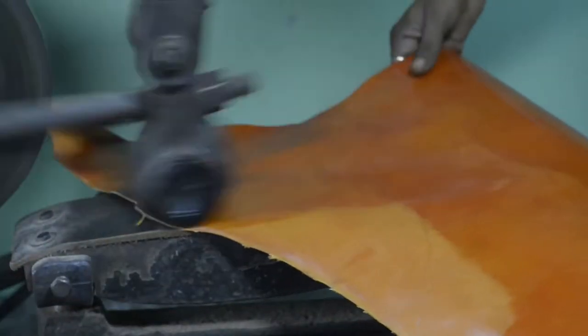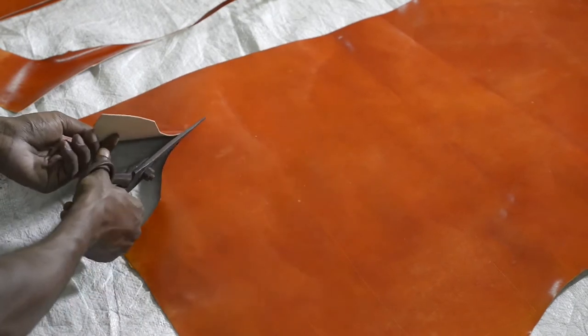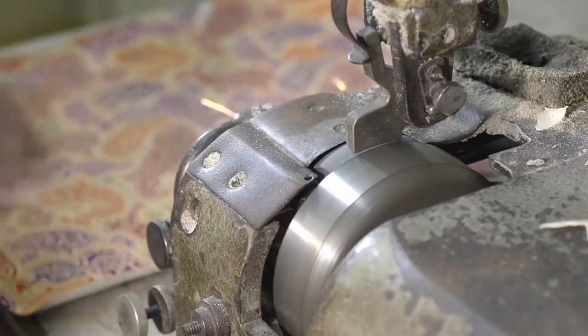Another artisan works to tan the accent leather pieces with a glass ball shiner, giving it its natural luster.